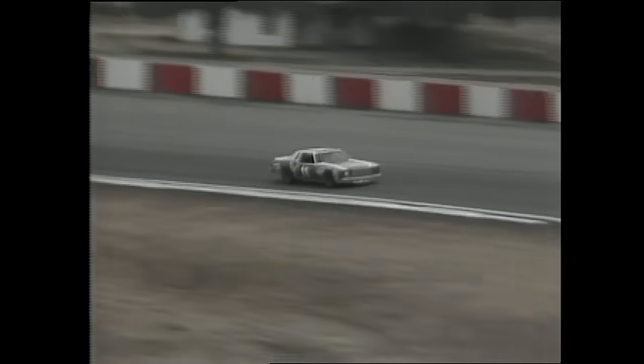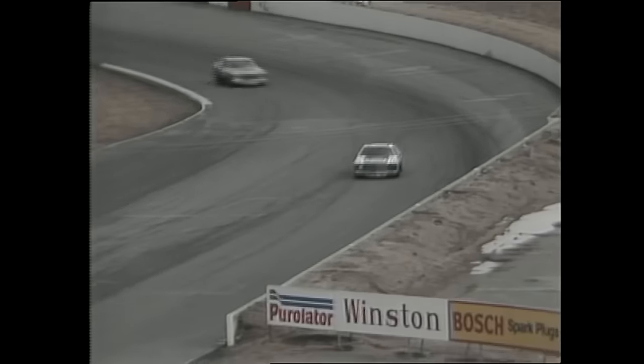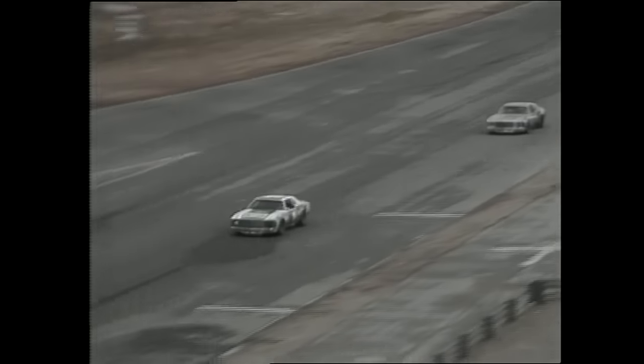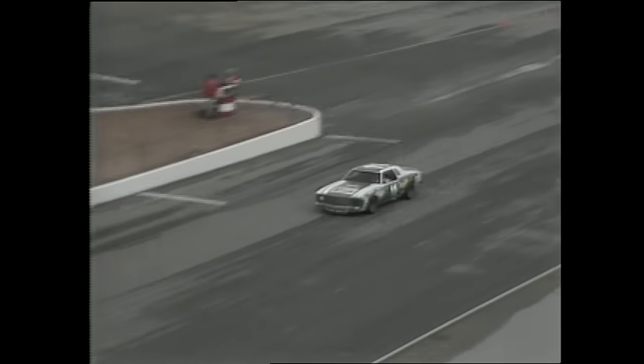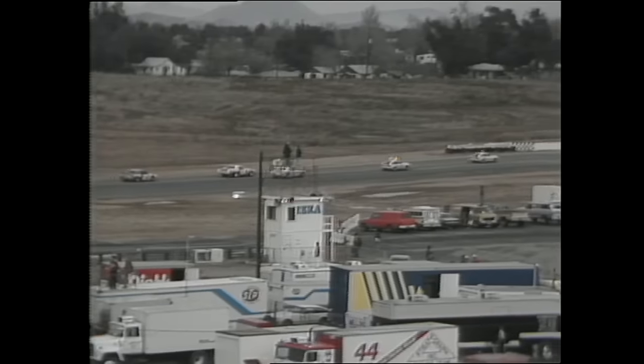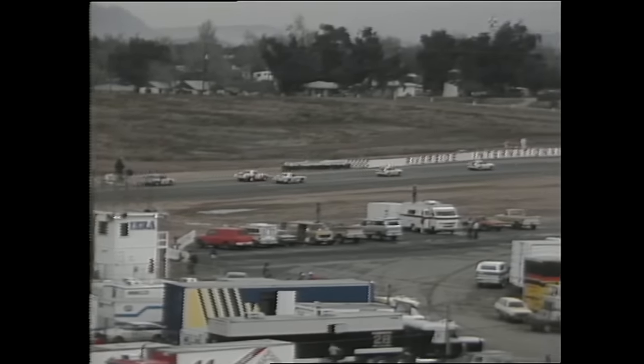NASCAR officials have asked the two front row drivers — Waltrip in car number 11 and Bobby Allison in 28 — to pull away from the pack and be rabbits to test the track one lap at racing speeds. Still some dark patches of asphalt indicate a bit of dampness as Allison goes to the inside of Waltrip at turn number one. It's funny to see them in these race cars as they rejoin the pack.